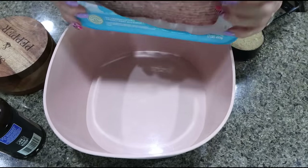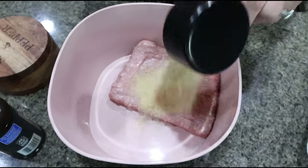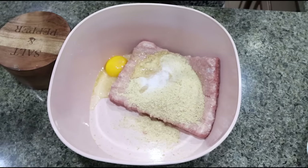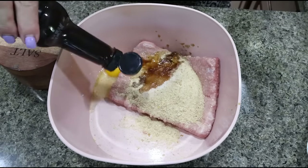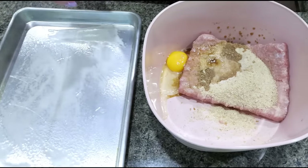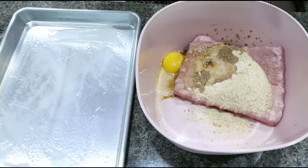To get started on the meatballs, I'm adding my one pound of ground turkey to a bowl. I'm going to add half a cup of breadcrumbs, one egg, and about a teaspoon of Worcestershire sauce. Then I'm going to go in with my hands, mix this all together, form them into meatballs, and put them on a greased baking sheet. I also have my oven preheating to 375 degrees.